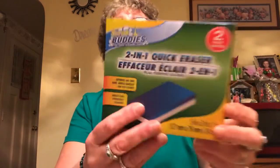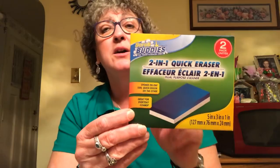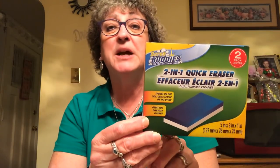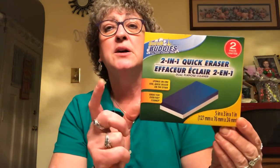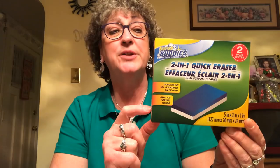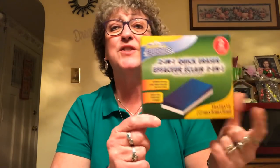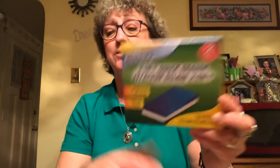I picked up a package of Scrub Buddies — they're two-in-one quick erasers similar to Mr. Clean magic erasers, but with a blue scrubby part on one side, which I really like. My friend Michelle got these and I used one at her house recently. They've had these forever at Dollar Tree and I just never picked them up, but I really liked it so I grabbed a box. They're five by three by one inch — sponge on one side, quick eraser on the other.